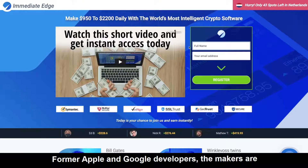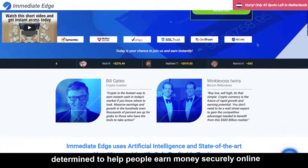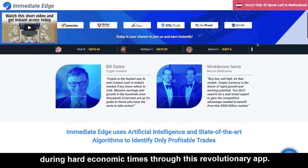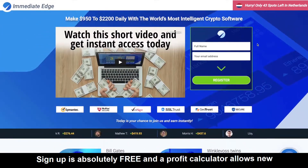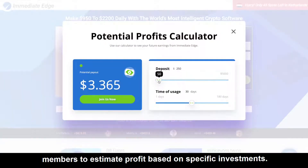Former Apple and Google developers, the makers, are determined to help people earn money securely online during hard economic times through this revolutionary app. Sign up is absolutely free, and a profit calculator allows new members to estimate profit based on specific investments.